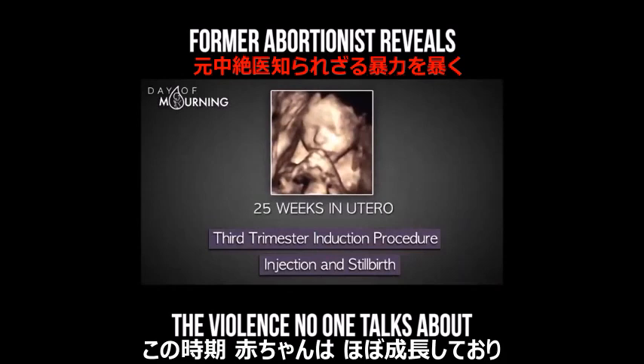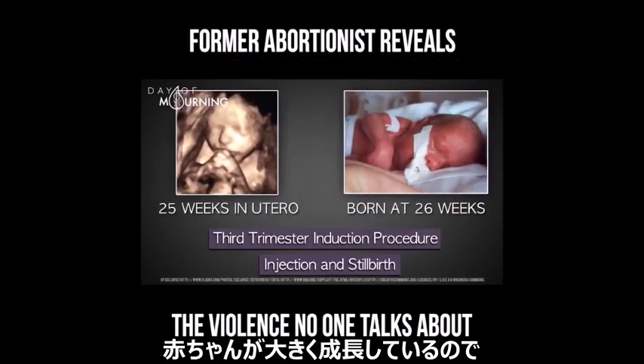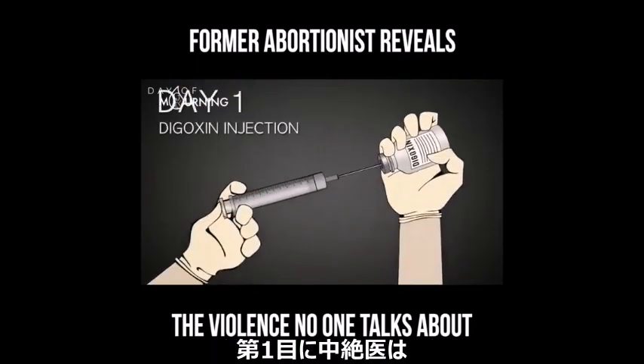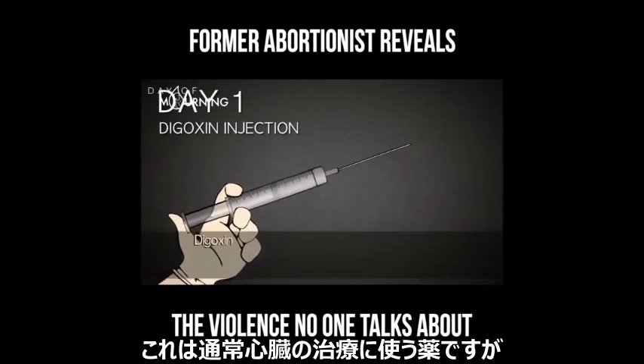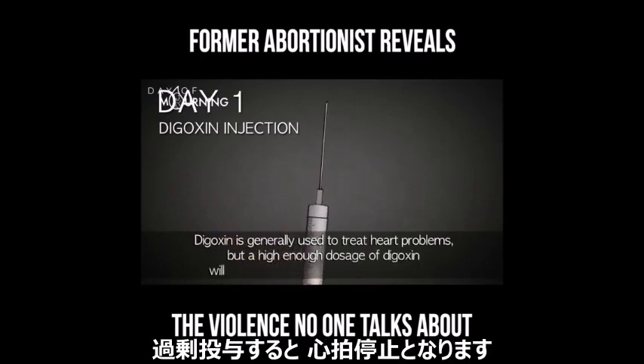At this point, the baby is almost fully developed and viable, meaning he or she could survive outside the womb if the mother were to go into labor prematurely. Because the baby is so large and developed, this procedure takes three or four days to complete. On day one, the abortionist uses a large needle to inject a drug called digoxin. Digoxin is generally used to treat heart problems, but a high enough dosage will cause fatal cardiac arrest.